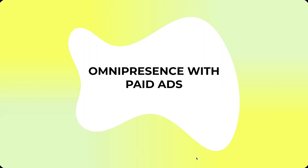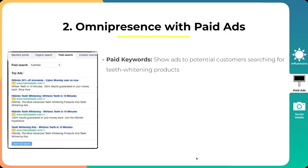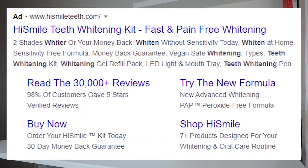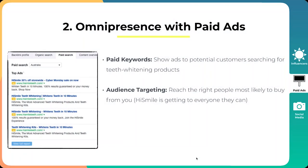The second thing is omnipresence with paid ads. The first tactic is paid keywords — they would show ads to potential customers searching for teeth whitening products. That's how they almost reigned supreme in this space. They got that initial mover advantage, which gave them a massive edge when teeth whitening became a trend. People were searching for it, and HiSmile was the go-to brand because they had bought a lot of keywords and were doing quite a lot of SEO.